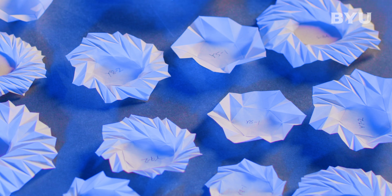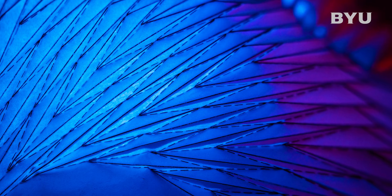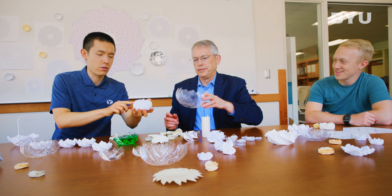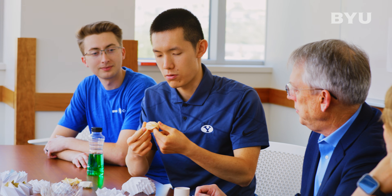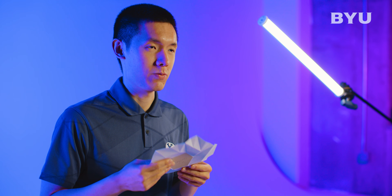We've opened a door into a new family of patterns, and we can now go explore through that door. There's a lot of patterns out there waiting to be discovered. It's not just the engineering behind it, but it's also a new class of origami patterns. And that's just cool. I love to do origami, but if I can use origami to make practical applications that benefit the world, that will be a dream come true.